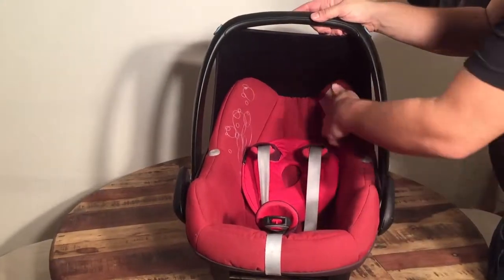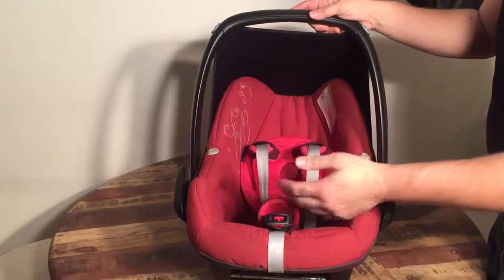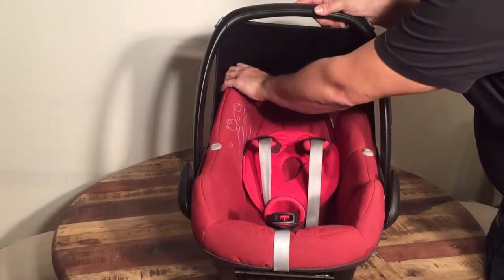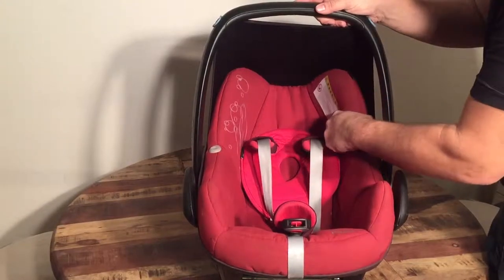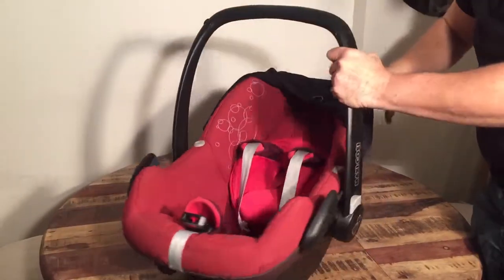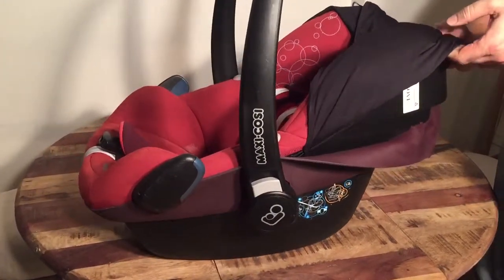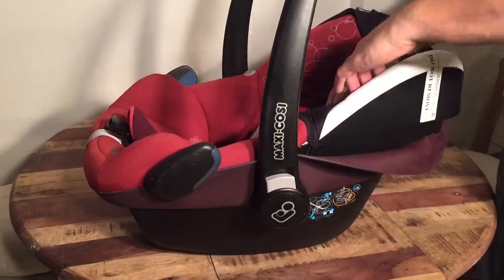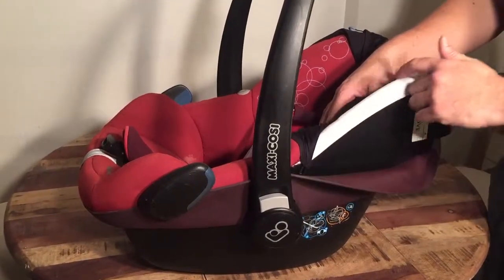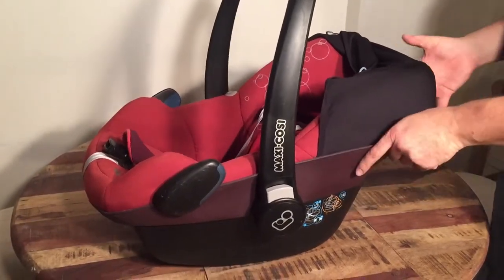Beyond that, the inside of seats under the fabric tends to be styrofoam. You don't want to break it while checking during a purchase, but do give it a light feel around. If it's easy to pull up the fabric — Maxi Cosi is a brand where it's pretty easy — you can actually pull it up and have a look at the styrofoam. You can see there's a sticker that says 'do not remove,' which is to ensure the styrofoam hasn't been replaced in an improper manner.